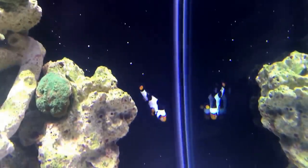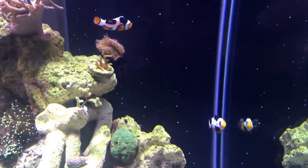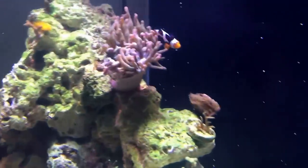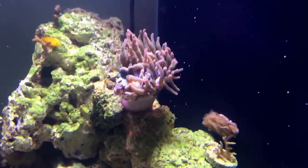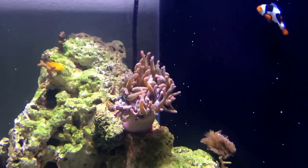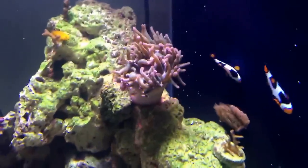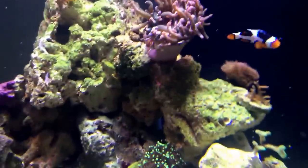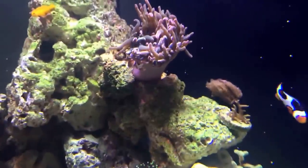Here are my two onyx Picasso clownfish — they're doing awesome. I can't wait to see which one is going to end up being the female so I can give them their names — I think I've already found them a name. Here's my rose bubble tip — I wish this guy was opened up for y'all because this thing is just magnificent whenever it's fully open and all bubbly. Mine actually does bubble, so I kind of figured the bubbles would stay, and they did. I also have a porcelain crab — some people call them anemone crabs — right there above my finger.